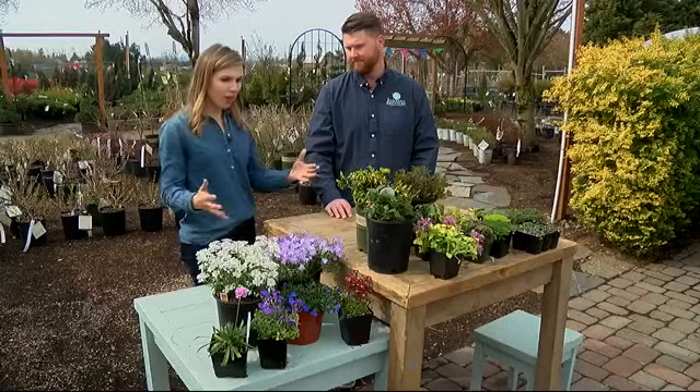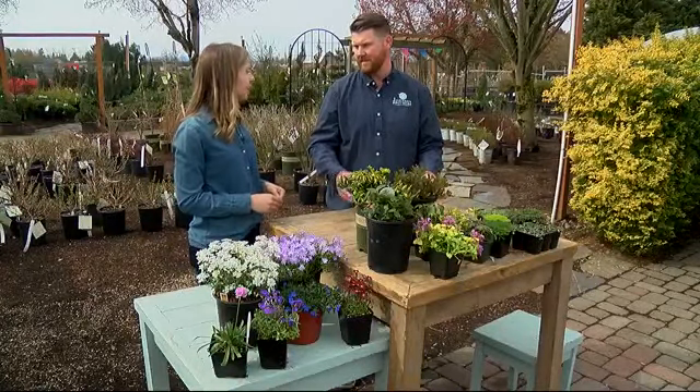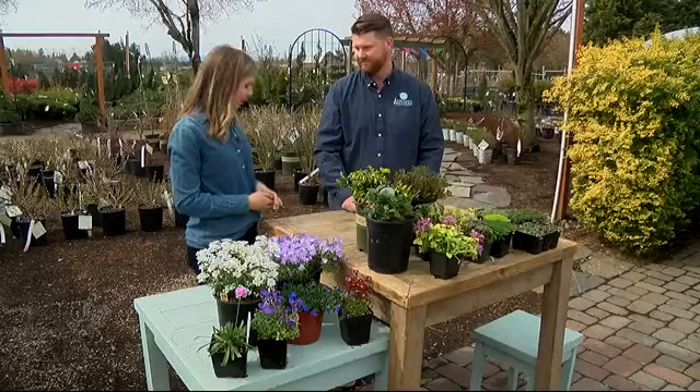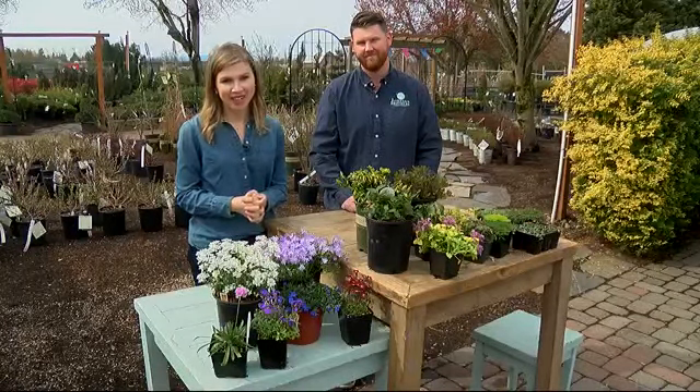And you were saying that ground cover is actually pretty easy to take care of, right? Yeah, most ground covers are very low maintenance, very easy to take care of, very tough plants, which makes them a great thing to have in your yard. Well, thank you, Caleb. And if you have any questions about the different types of ground cover or are interested in them, you can head to our website at kezi.com.